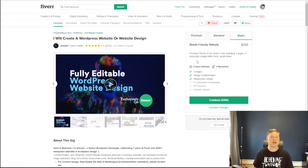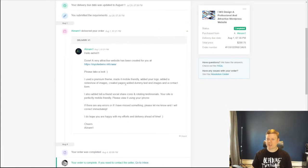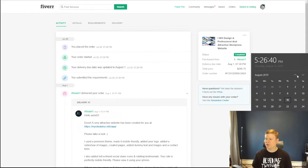This ended up taking a little more of my time than I expected — I probably spent about an hour of my own time. I ordered this on July 29th and they had it back to me by August 1st, which was Thursday — so literally within four days, which is pretty impressive for a website build.